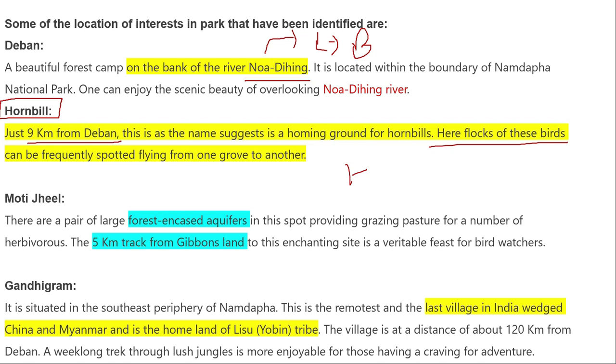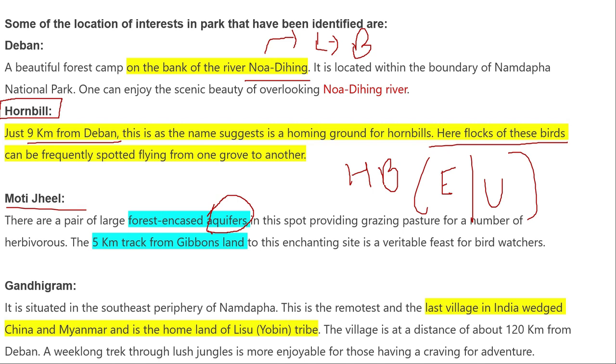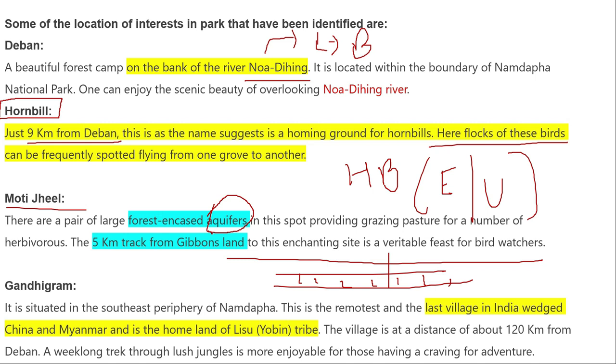Another unique feature of the Namdapha area is the presence of aquifers — underground water sources where layers of water are hidden in rocky substrata. When you drill a well here, water gushes to the surface. Because of these aquifers, there are also swampy areas. Just 5 meters away, you can find the Hoolock gibbon area. Gibbons are primates, and there are very few places in India near Namdapha National Park where you can find high concentrations of hoolock gibbons.